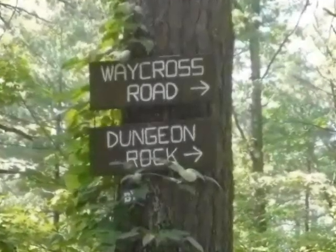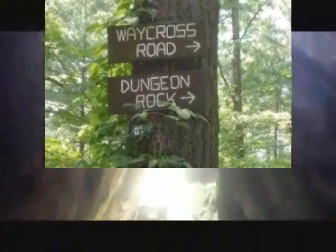A few years ago, I visited Dungeon Rock inside the woods of Lynn, Massachusetts. A deep cave said to be haunted and containing treasure left behind by a pirate dating back to the mid-1600s. I made a video about the complete story of the cave, which if you haven't seen, I suggest checking out first on the link down below.